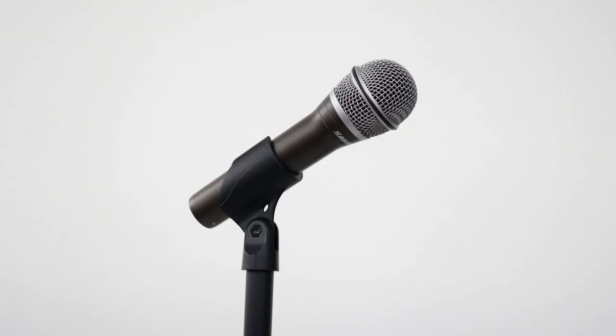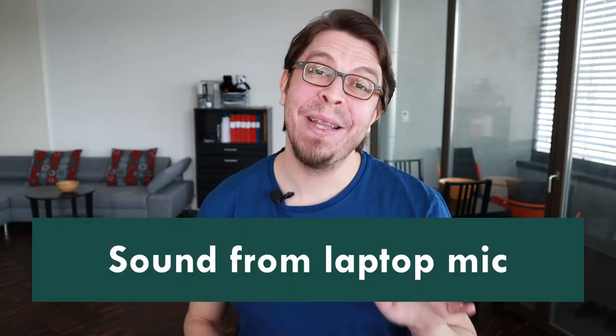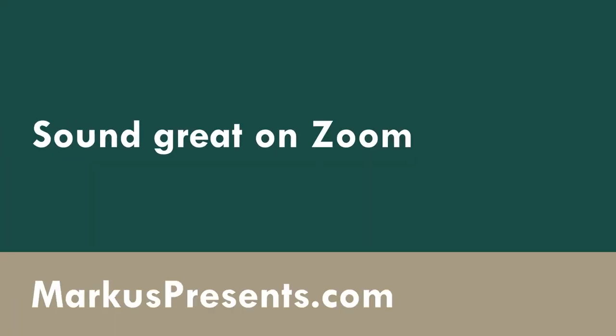If you want to sound great on Zoom, you can use a dynamic microphone, a conference speakerphone, a phone headset, a lavalier mic, or you can stick to the built-in microphone in your laptop — but that is probably the worst microphone you have. By the end of this video, you will know which type of microphone you should pick to upgrade your video conferencing setup. My name is Markus Seppala and on this channel I help you engage better with your audience. And great audio is an excellent place to start.